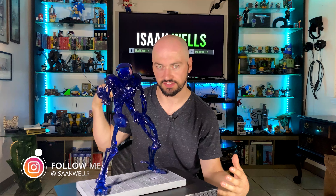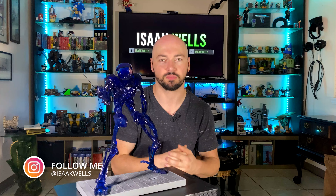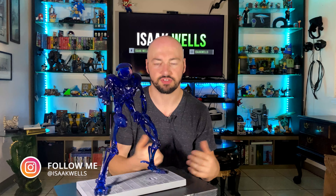Hi everyone and welcome to Isaac's Shelf. This is pretty much a show where I just take off the things that I collect on my shelf — any kind of toys and collectibles — and show you guys and let you know a little bit about what I like and see what you think about them.